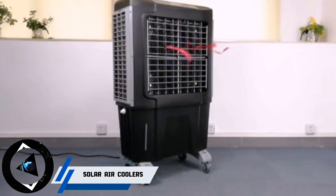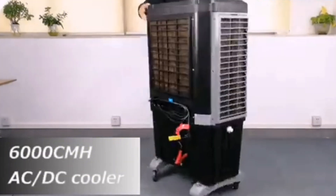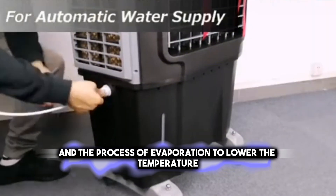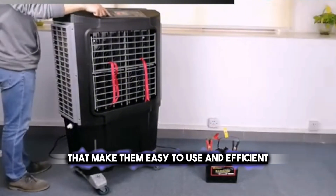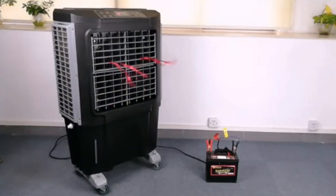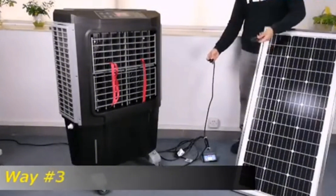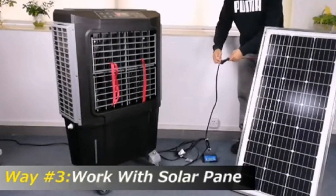Looking for a solution to cool not only your attic but also your living room, bedroom, or kitchen? You can do that with solar air coolers — devices that use the power of the sun and the process of evaporation to lower the temperature. They have solar panels and smart controls that make them easy to use and efficient. Just fill them with water and place them where you want. They will use the sun's energy to evaporate the water and cool the air, saving you money without needing fossil fuels or grid power.